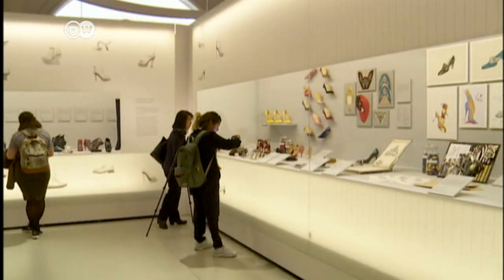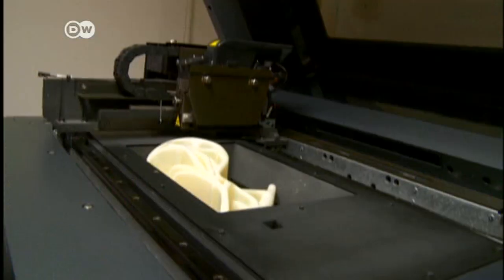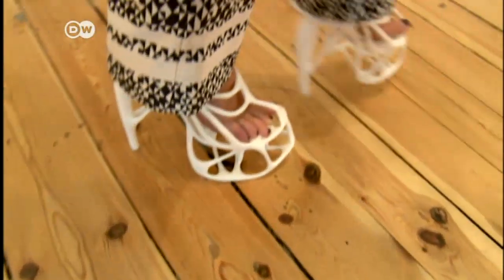The exhibition examines the latest developments in footwear technology. Shoes from 3D printers have been around for years, but the latest innovation is custom fitting and printing in the store — more of a work of art than a shoe.